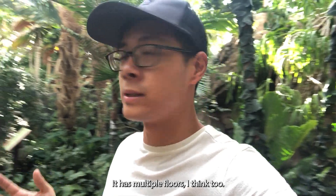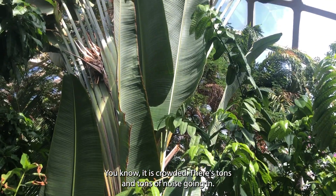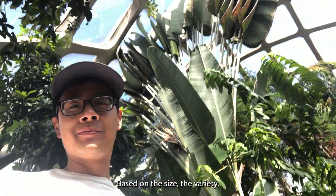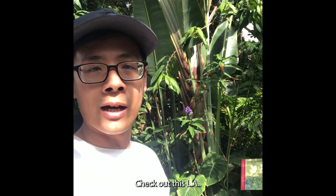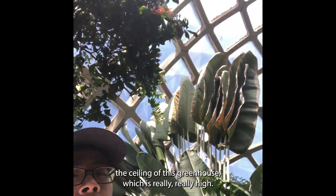I am actually thoroughly impressed with this greenhouse. It has multiple floors — I think two — and it has a treehouse, so that makes it technically three floors. You have this giant expanse of tropical foliage here. I wasn't expecting it. It is crowded, with tons of people flowing in, but I found a more empty spot. Generally speaking, it's quite the sight — I haven't seen a greenhouse like this before, based on the size and the variety. Check out this plant tree. Isn't that crazy? It's about 15 feet high, almost reaching the ceiling of this greenhouse, which is really, really high. Amazing.